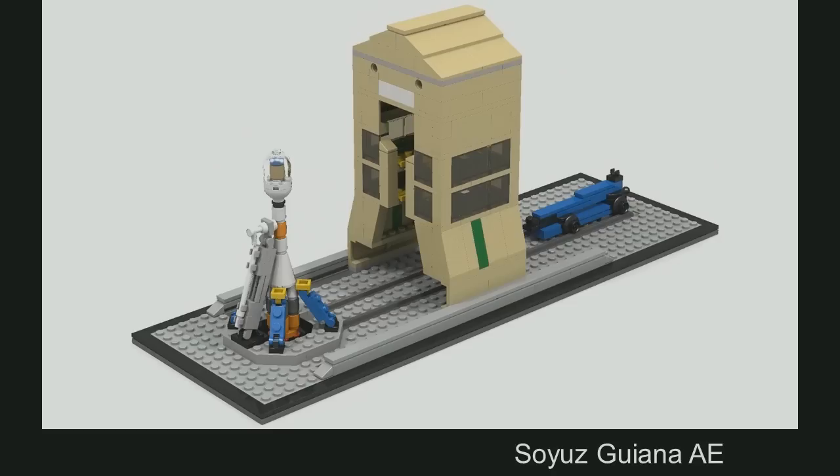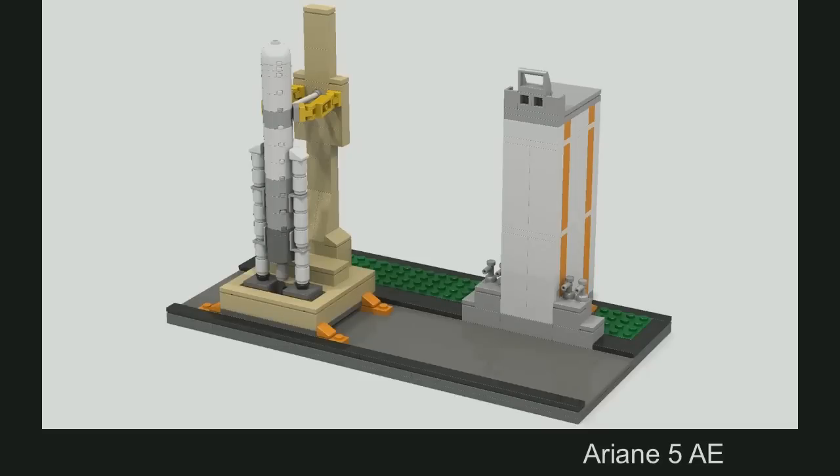It's a work in progress — you always find something you could do better with the models. Now we are on the other side of the planet, we are in the Guiana Space Center. Is there anything else launched from there? Well, yes, there is. What about the Ariane, for example?